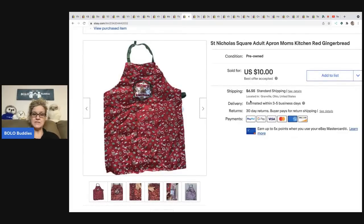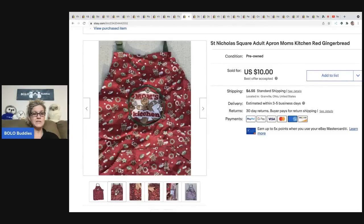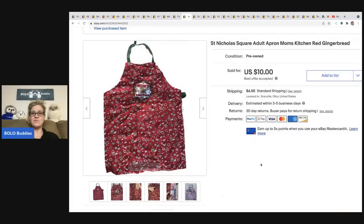This came out of a mystery box — it's not something I would typically source. I was just trying to make some money back on a box I had purchased. It ended up selling pretty quickly for ten dollars and the buyer was all in for seventeen forty-eight. It's a Saint Nicholas Square adult apron — Mom's Kitchen — with a gingerbread print. Maybe there's something to aprons. That's what I like about mystery boxes — they get me to list something I wouldn't typically list.